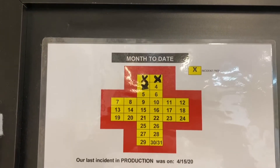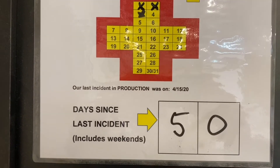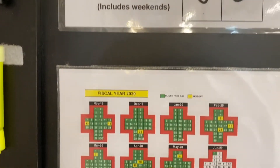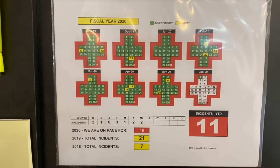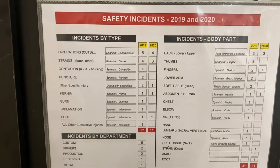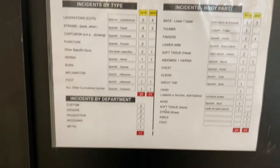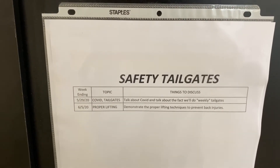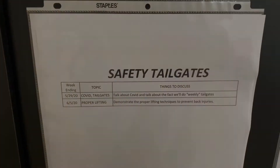Key performance indicator number one — the first thing we always want to talk about every morning is safety. You'll see at the top here that's how the department is doing. This production department is now at 50 days incident-free. The second one covers all the buildings — so far this year we are at 11 incidents. Here are incidents by type, by department, and by body part. And here we started doing safety tailgates — we'll have a safety tailgate every week, and those will be the topics right there.